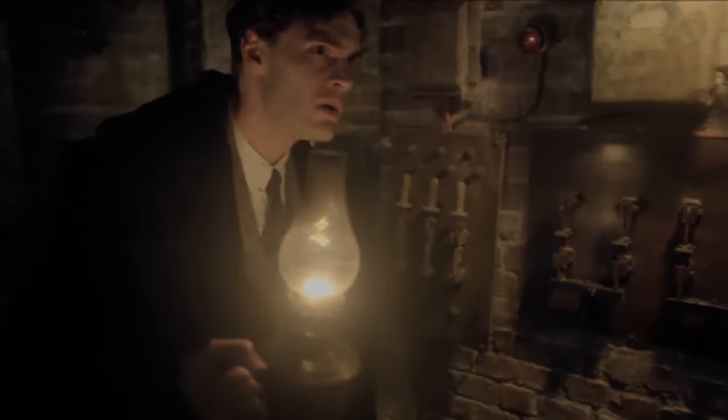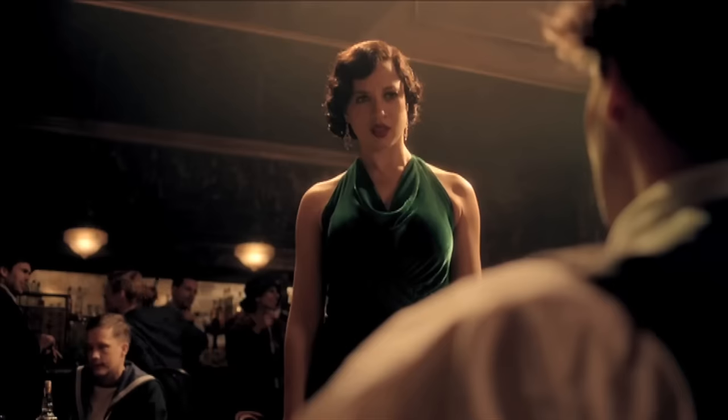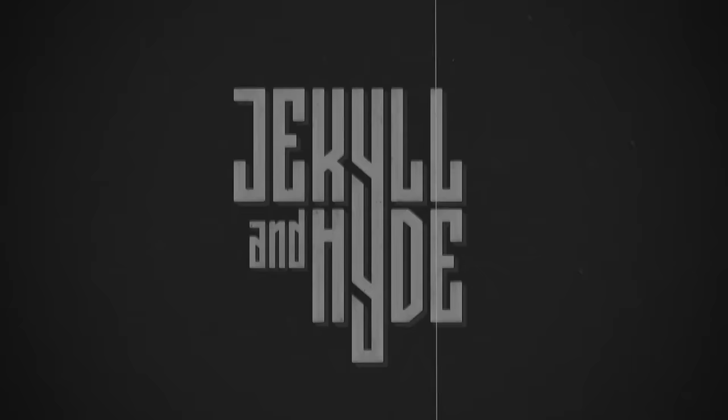This is where it all began. Where Jekyll met Hyde? I've been prone to outbursts. Who exactly are you? Just give me the potion. There's something big coming. We need to be ready. Jekyll and Hyde.